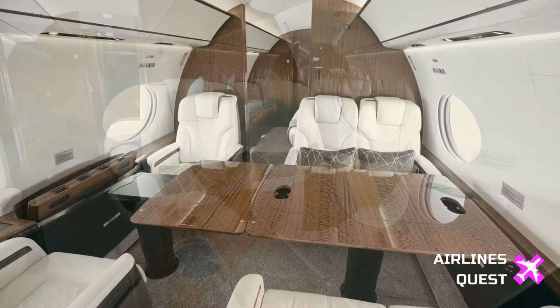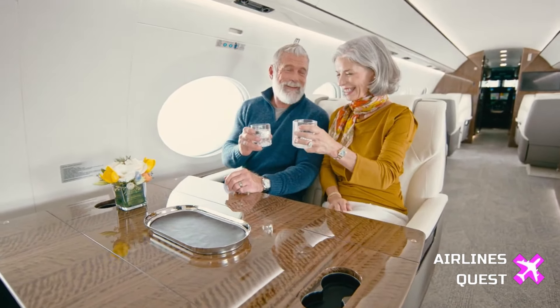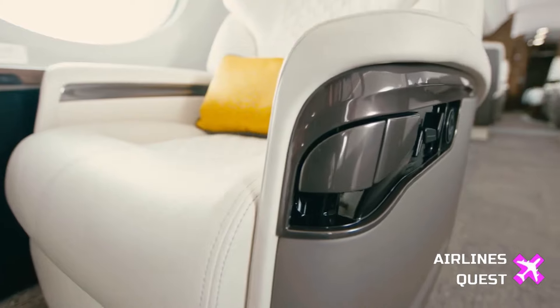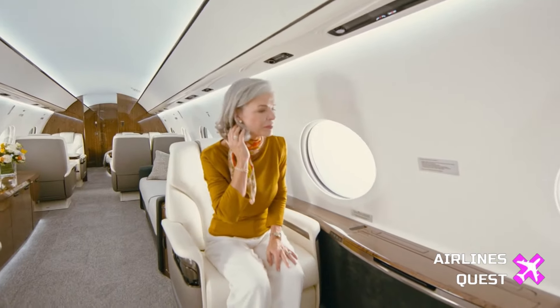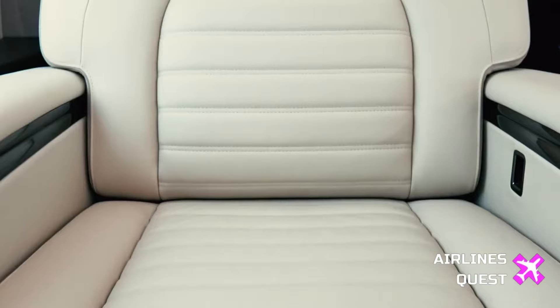While the performance figures are undoubtedly impressive, the real star of the show is the G700's cabin. Designed with luxury and comfort in mind, the aircraft offers the most spacious cabin in the industry, according to Gulfstream. The flexible cabin can be outfitted with up to five living areas, including a grand suite with a shower and a state-of-the-art ultra-galley.